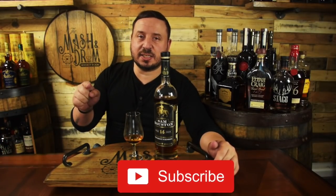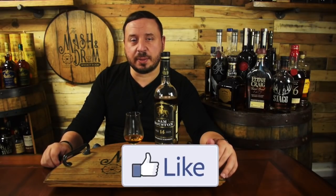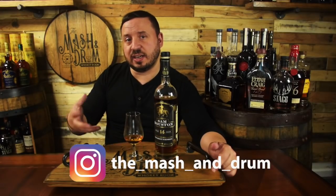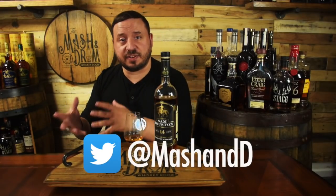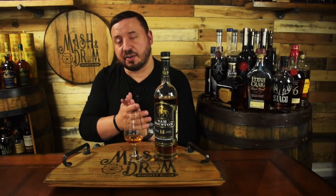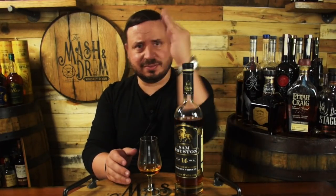All right guys, thanks for watching this review for Sam Houston 14 year old bourbon. Hope you enjoyed it. If you did, hit that subscribe button below, please hit that like button. Find me on Instagram, find me on Twitter. Let me know if you've had this — if you agree with my tasting, if you got some different stuff in your bottle, if you're from a different state. Remember, this one's from Maryland. I just think it's a really great release. So with that said, it's not about the whiskey, it's the people you share it with — and cheers to Sam freaking Houston. Cheers, man. Great man. Great whiskey. Cheers guys.